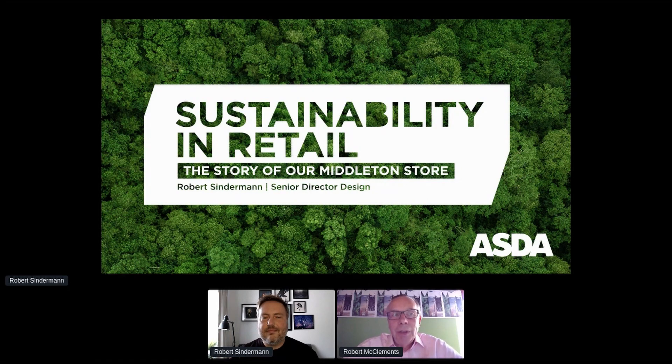The work he's been doing at Middleton has been described by the Environmental Investigation Agency as a real vision for a shopping experience that reduces plastic packaging and protects the planet, whilst demonstrating that checking out on plastic doesn't have to come with a hefty price tag. That's a tall order and I'm really looking forward to hearing about how you're approaching that, Rob.